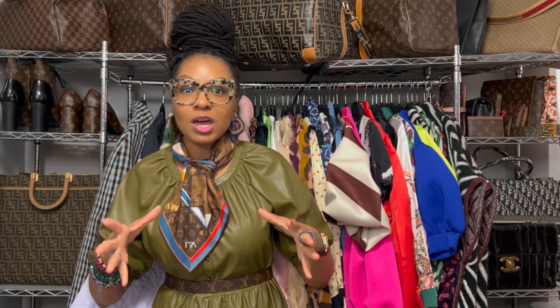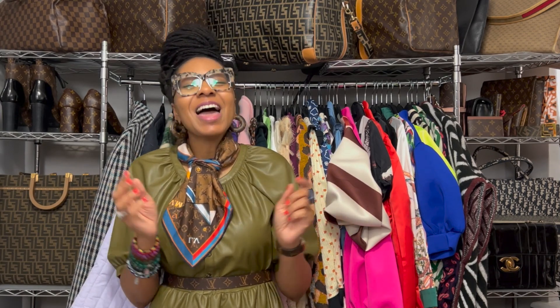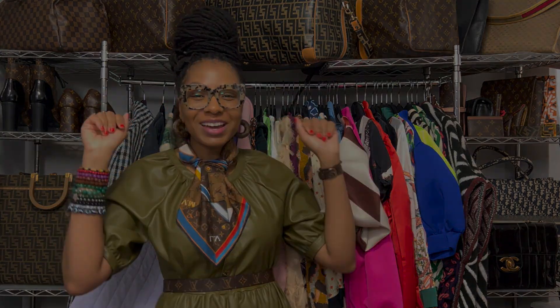Merci beaucoup for your time. If you are interested in learning more about LV, let me know if you want to get into how the monogram was started — was the monogram the first print from LV? Just everything. I am a walking encyclopedia when it comes to LV. Slide into my DMs. Until tomorrow — alrighty, ciao for now.